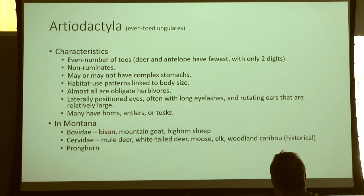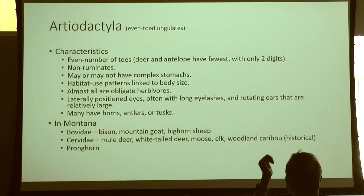Even-toed ungulates — as the name implies, they have an even number of toes. Deer and antelope have the fewest: only two weight-bearing toes. Take note of their hoof prints and compare them to bovines like bison and mountain goats. They're also non-ruminants, so they don't chew cud like cows do.